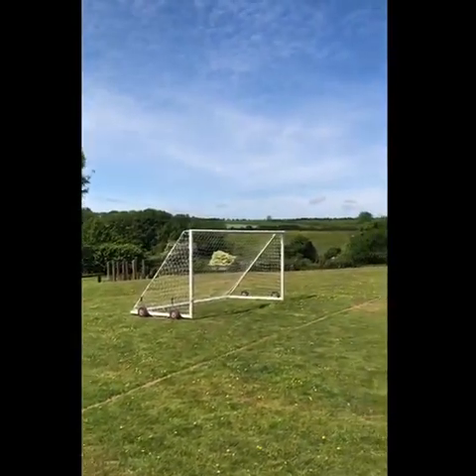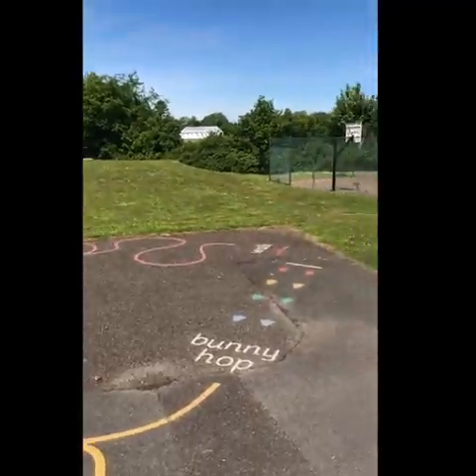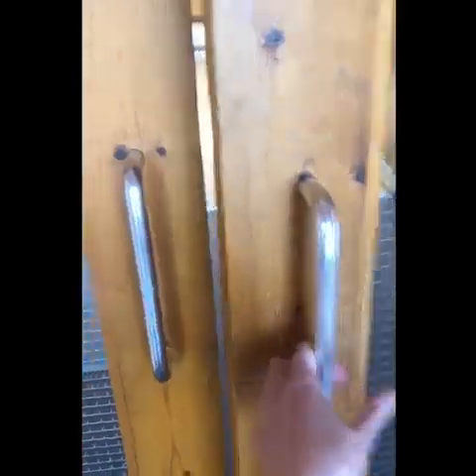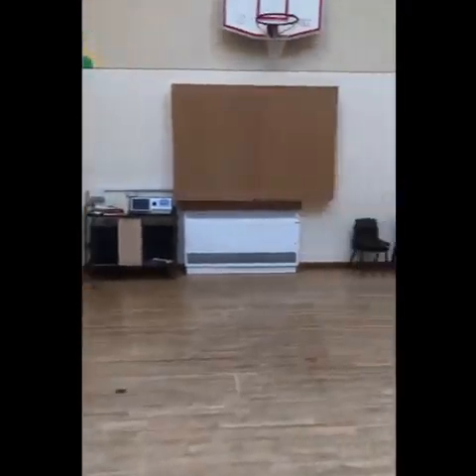We enjoy lots of PE activities out on the school field. This is where we have our PE lessons. We like having play times out on the school playground. This is the Stoke Clemson School playground. And this is our school hall. This is where we have our lunch, we have assembly and we have our PE lessons.